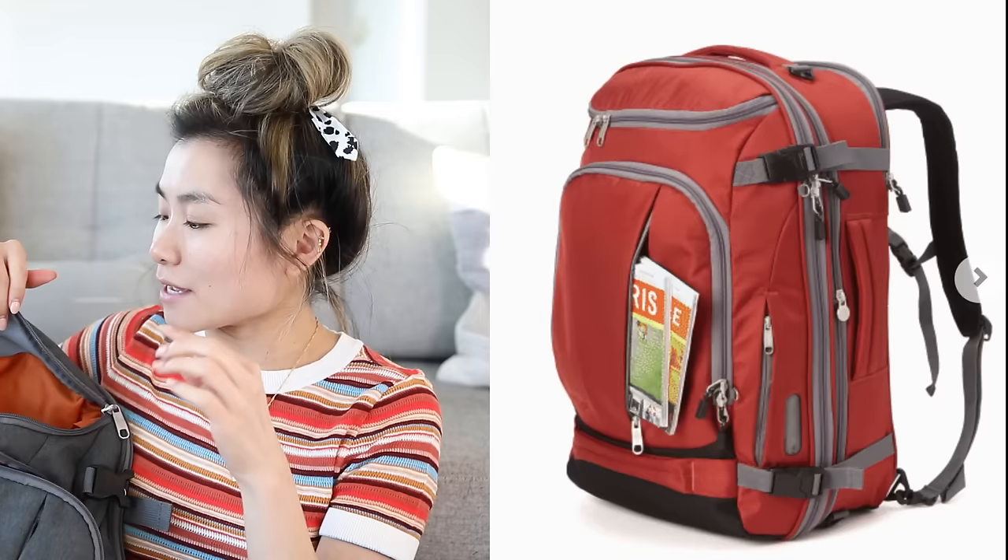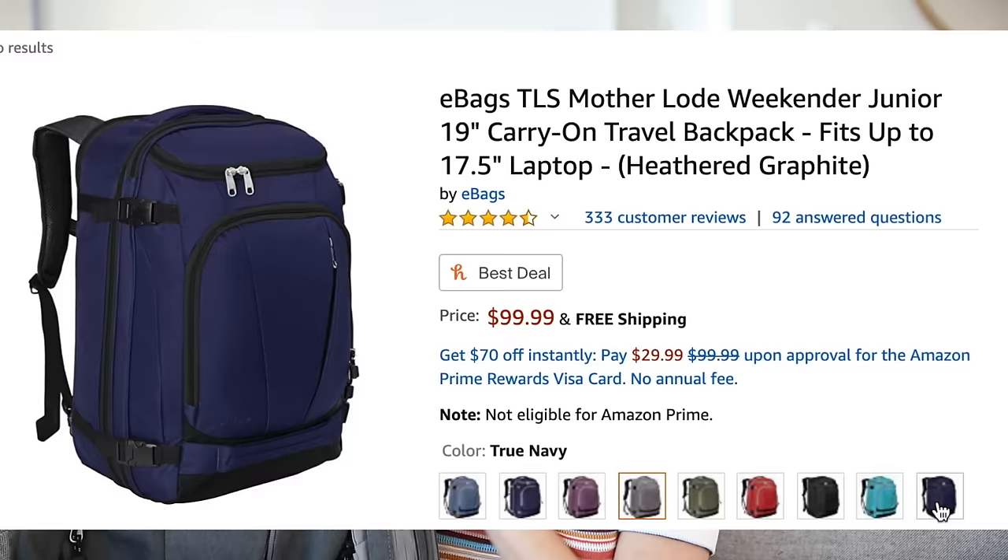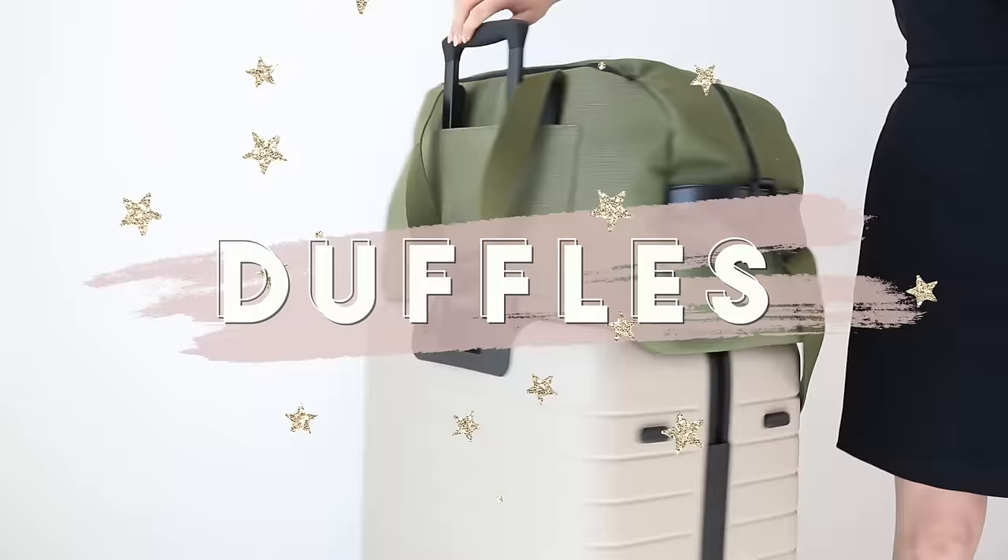You have tons of little organizational pockets. My favorite pocket is this one up here on the top — this is where you can do all of your quick access things like keys, wallet, and plane ticket. This backpack is so great for functionality and also high volume. They also come in a larger size since this is the junior, and it comes in several really cute colors.